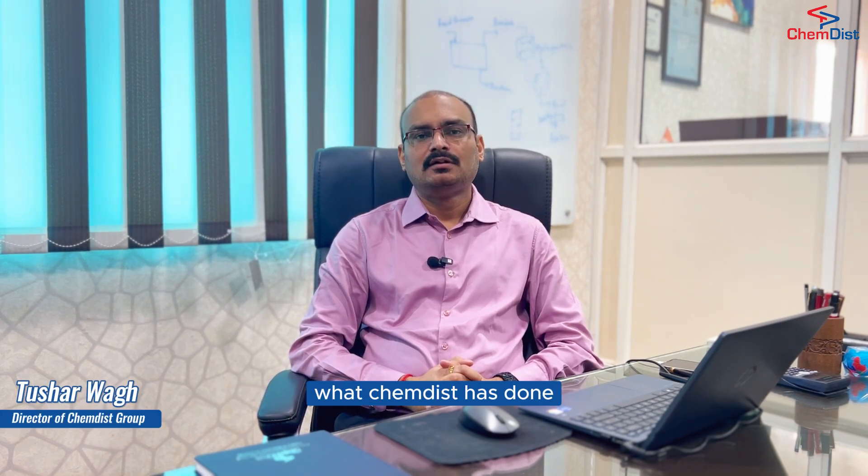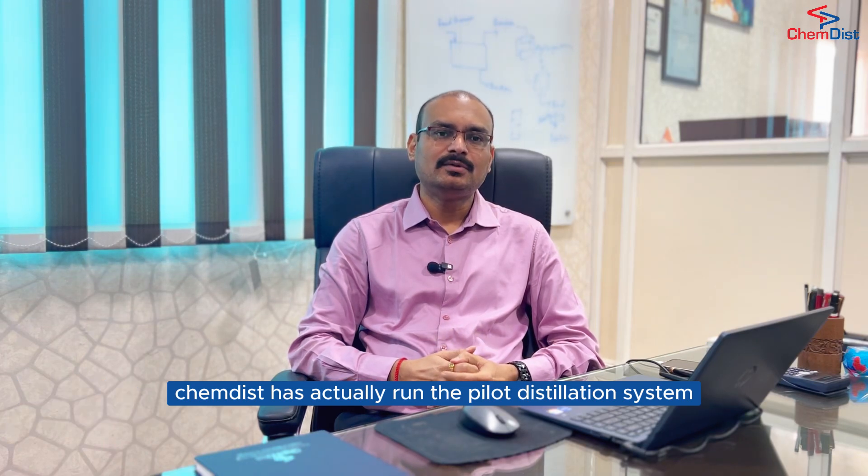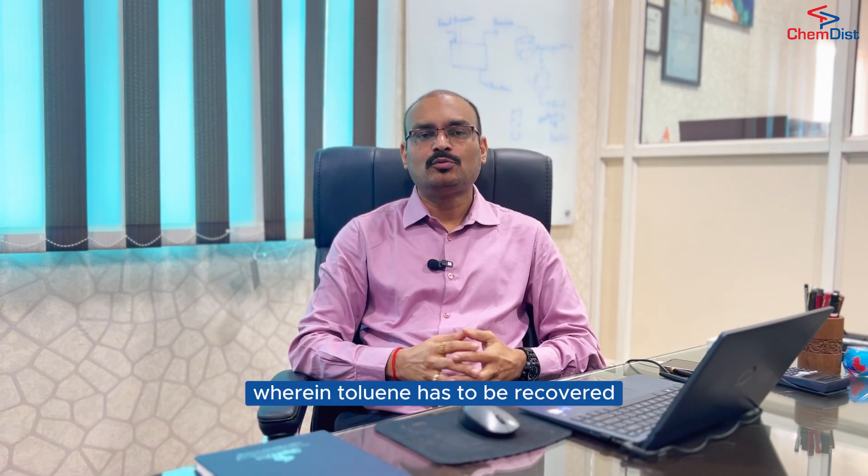Hi, Tushar here. In this one of the challenging projects that ChemDist has done, the client approached us with lab distillation data available with them. Using that lab distillation data, ChemDist has actually run the pilot distillation system wherein toluene has to be recovered.